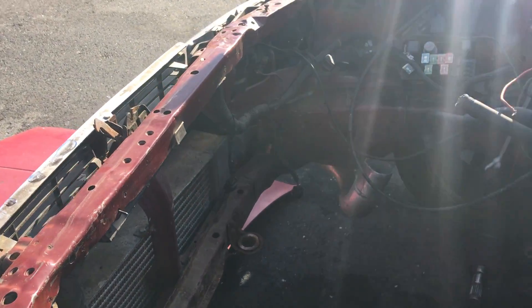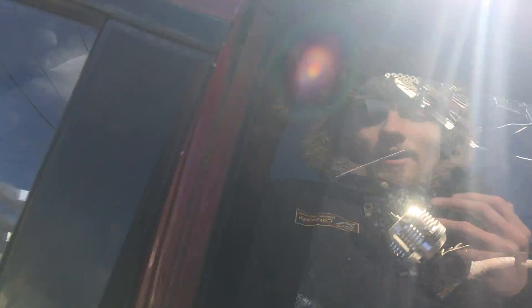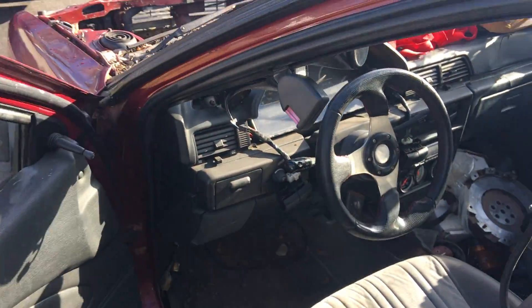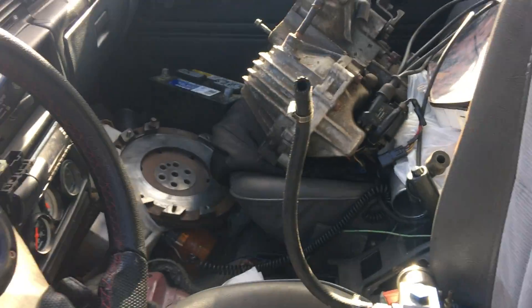Got this car for 800 bucks and paid 200 to get the engine pulled. I'm only in the car about 1,075 after buying some parts and selling some parts off of it. Sold a few brackets, got a whole bunch of parts — 750cc injectors, fuel pressure regulator, 6-bolt flywheel extra.